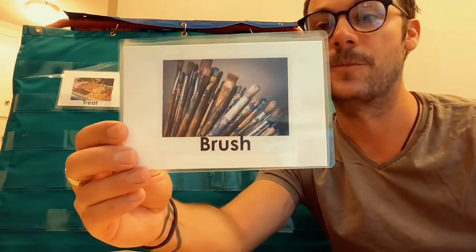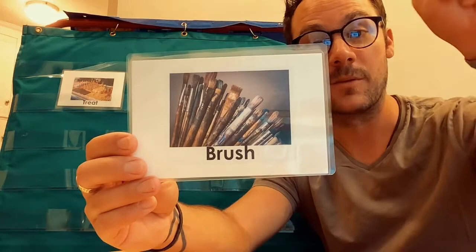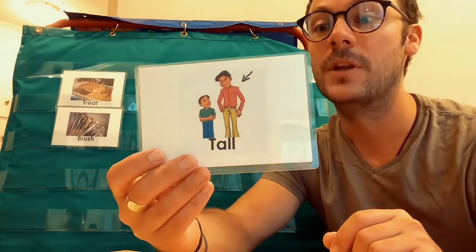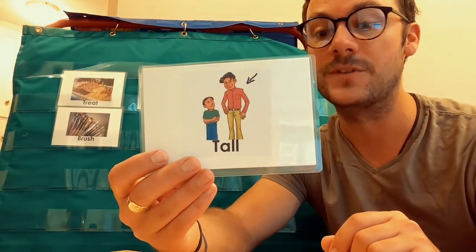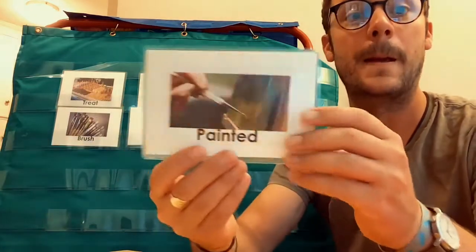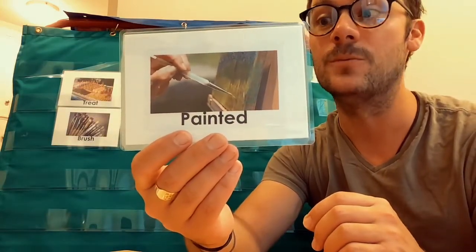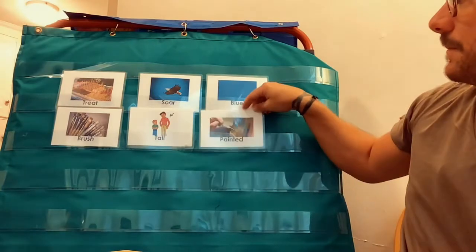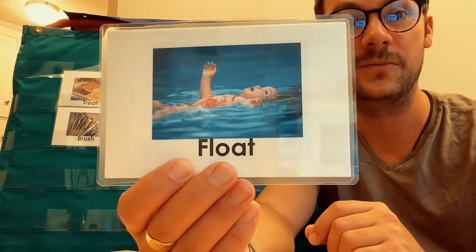All right, let's look at the words we're learning. Brush — it's a tool used to paint with. Brush. Tall — tall is when someone has long legs or when something reaches the sky. Painted — painted is when you use paint to color something like a picture. Float — it's when something moves on top of the water or in the air and sky. Float. Just like this girl — she likes to float in the water.